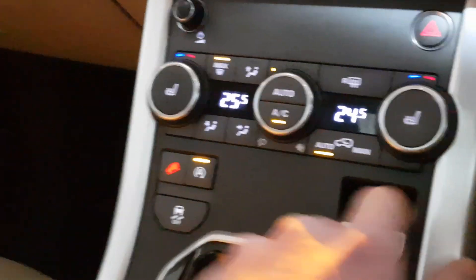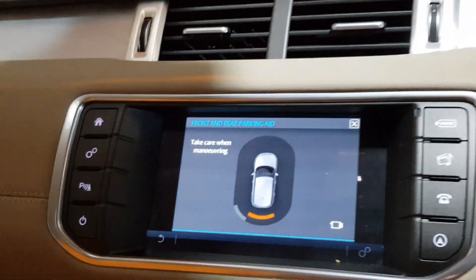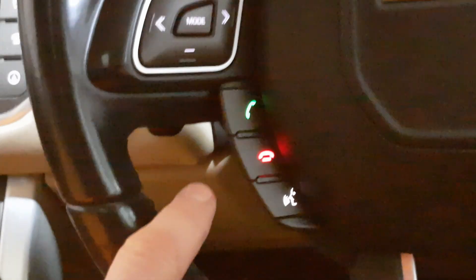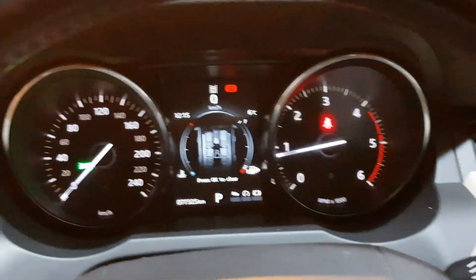Heated seats, dual zone climate control with air conditioning, sat-nav, Bluetooth with streaming, front and rear sensors with the colour reverse camera, voice recognition, cruise control, and lane departure warning.